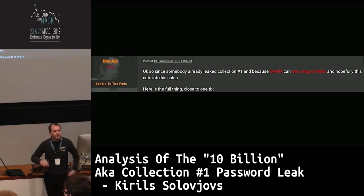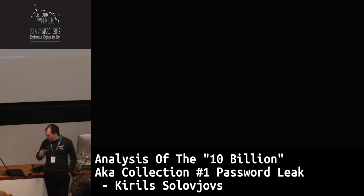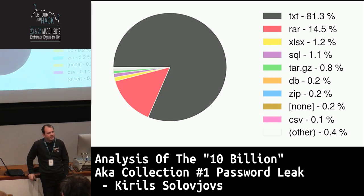Other guys started reposting everything, putting all the collections into one large file you could download. So I decided to do some research. I downloaded everything — right around a terabyte of compressed data, a bit more even. This is what we have inside.